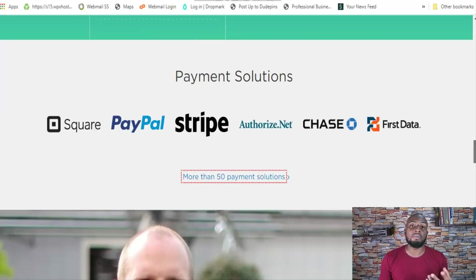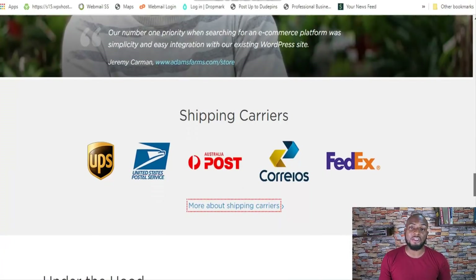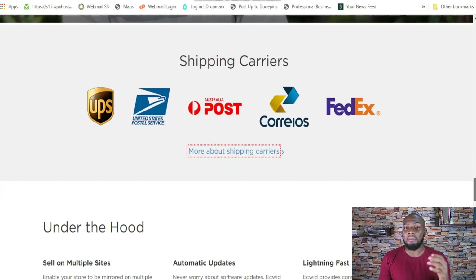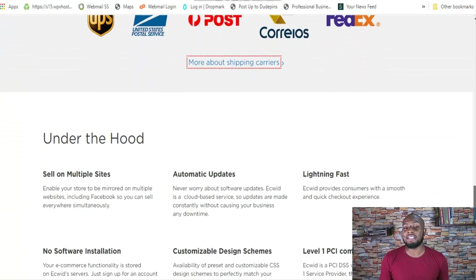Ecwid also has a mobile app that you can use to control your store on the go and keep track of inventory levels. They have a bunch of shipping carriers and actually outshine Shopify in this regard. Shopify might be better if you're located in specific countries, but Ecwid is better for global brands. Through integrations with popular shipping carriers, you get real-time rates for your customers at no extra cost, whereas with Shopify you have to pay an arm and a leg for that.